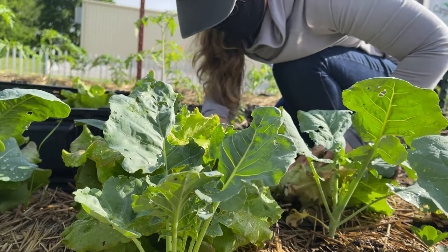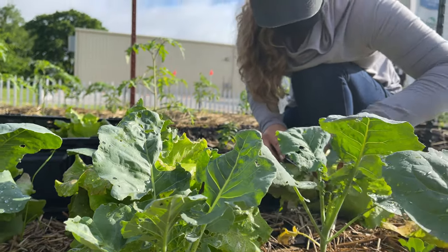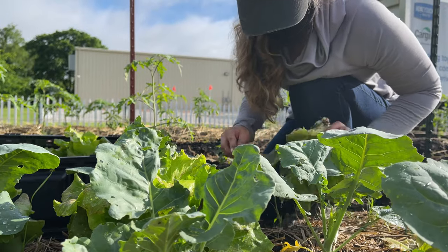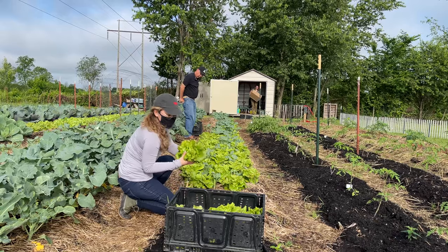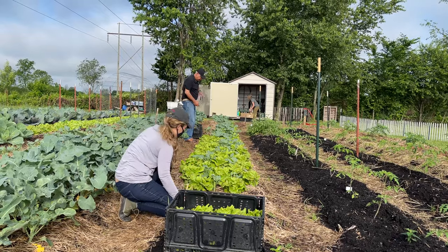We've done a couple of surveys now with clients that we work with through our mobile pantry and through our partner agencies, and we see a need for more fresh produce. So any connections that we can make with area farmers would be wonderful.